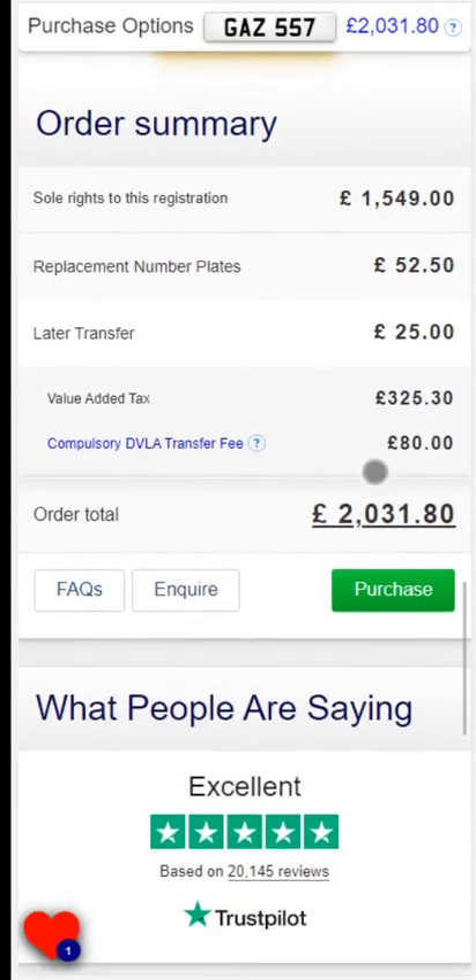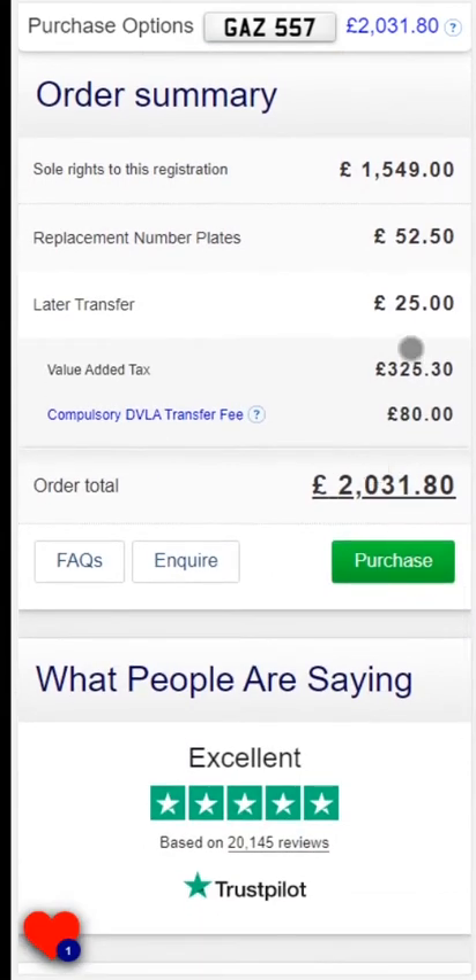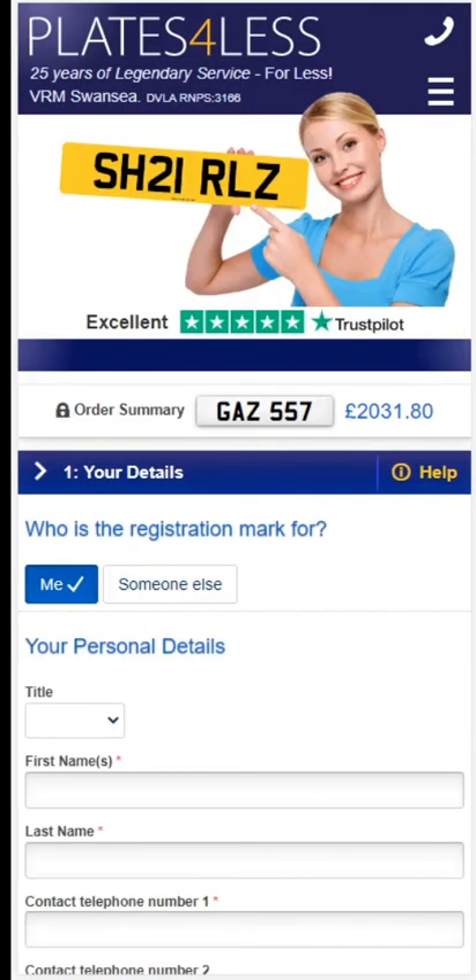The order summary will give you a price breakdown including any options that you selected. This price includes all government charges and will always be displayed before you enter any contact details. Once you are ready, select secure purchase to start your order.